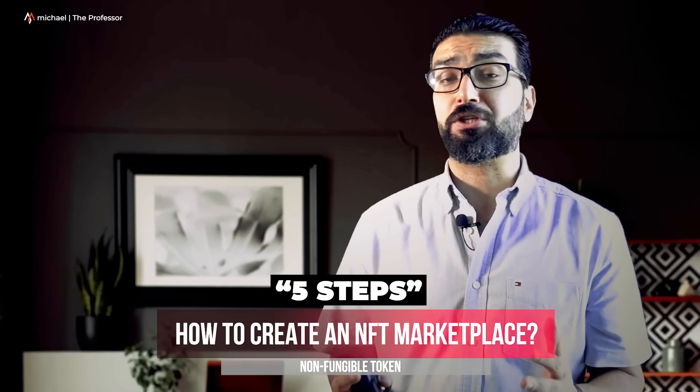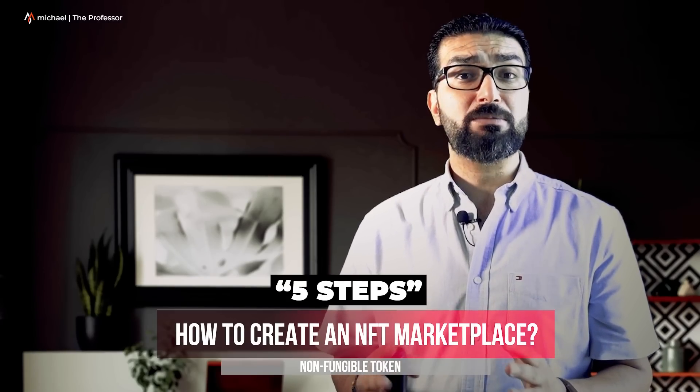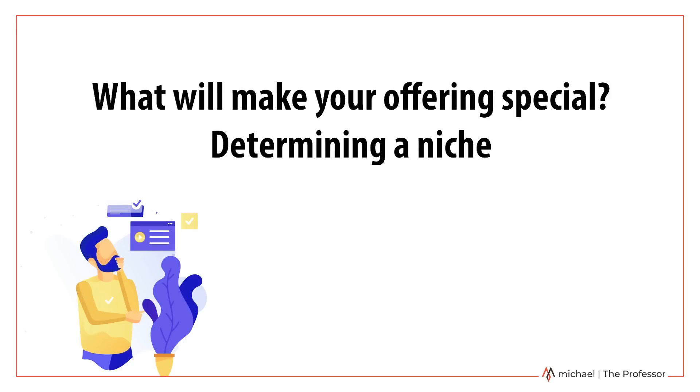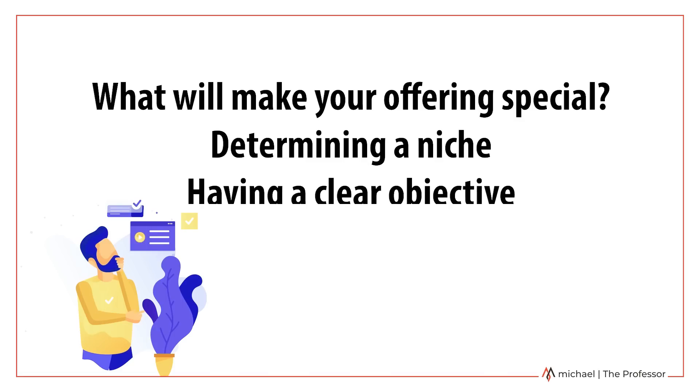Before you start building your own NFT marketplace, take some time to think about what will make your offering special and set it apart from the rest. Determining a niche can help you cater to an engaged audience that is ready to buy. Having a clear objective is key here. Once you are confident in your offering, it's time to really get to work.